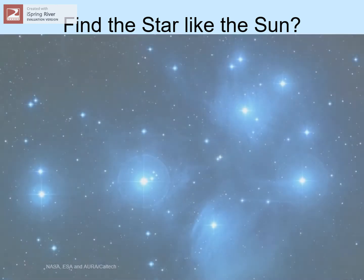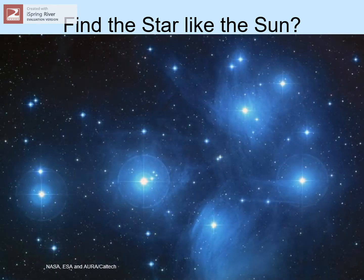If our sun is a star, why do other stars seem so faint compared to our sun? Here's a picture of a group of stars called the Pleiades. You might also know them as the Seven Sisters, though you can see here that there are really hundreds of stars in this group.